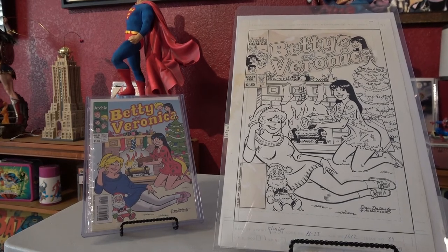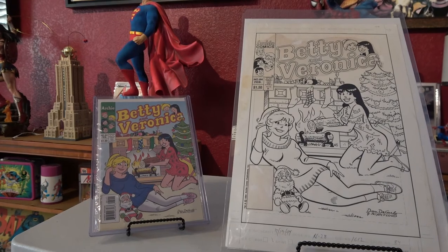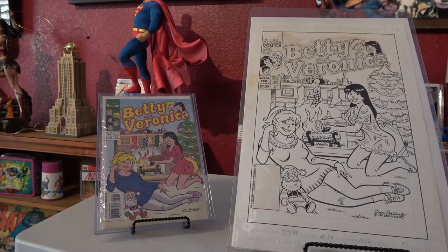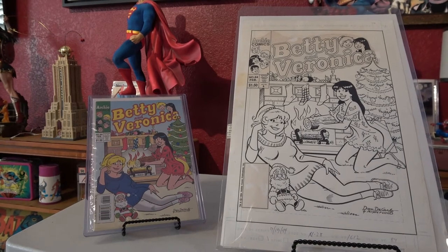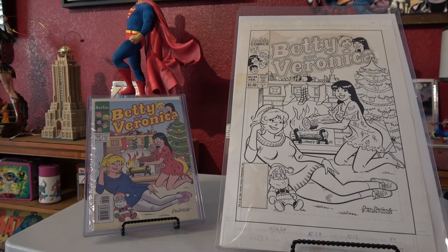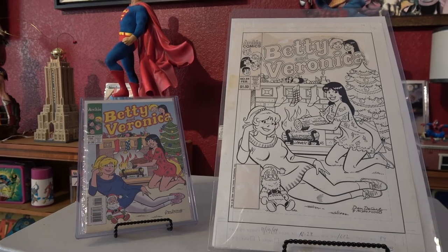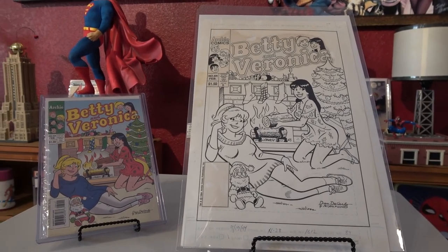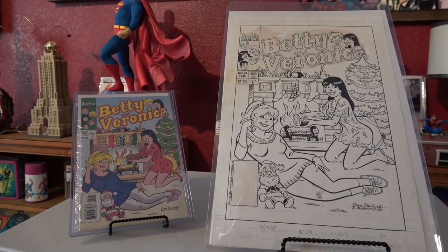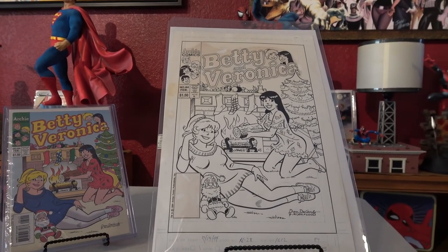To end this session, I wanted to show you one of my prized original art possessions. Back in the late 90s when I was still going to San Diego Comic Con on an annual basis, I ran across this cover of Betty and Veronica issue number 84 — a Dan DeCarlo cover. At that time I was collecting Christmas comic books pretty heavily and I felt really lucky to be able to get this cover. And of course there is the original comic book that went with it — a great shot of Betty and Veronica.